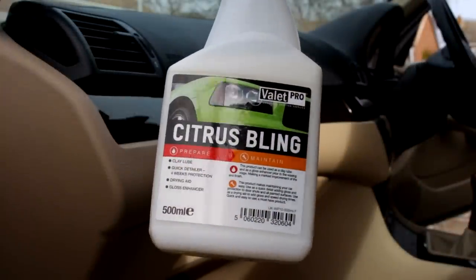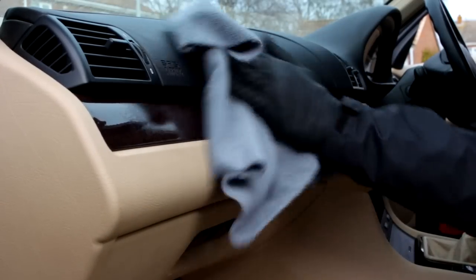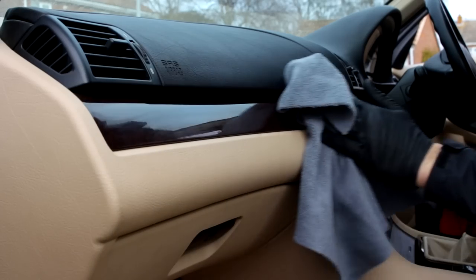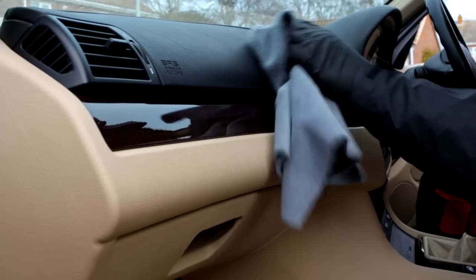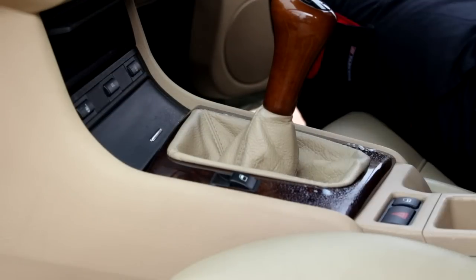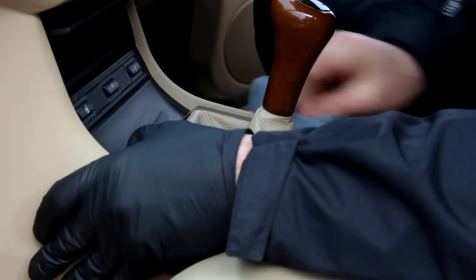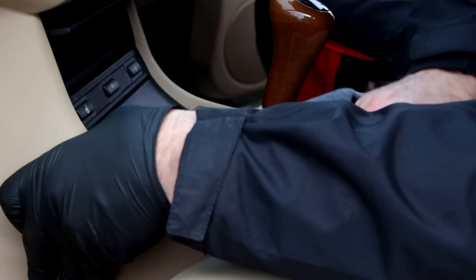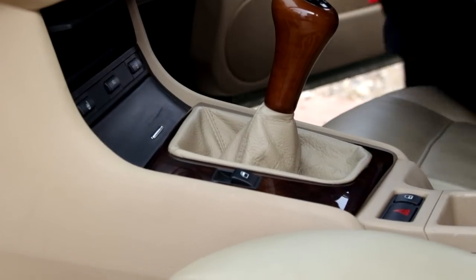Next up, Citrus Bling. This is primarily a QD — a quick detailer, a traditional one. You can use this to remove greasy finger marks and help give it back its bling — it makes the shiny stuff shiny. If you've got one of those infotainment systems — especially if you drive a Tesla with like a 28-inch screen in the middle — you can use that. And on areas around the gear stick — stick shift if you're in America. It says a lot about Great Britain when we call something a knob and in America they call it a stick shift. That blings up that area and it's done. And then the inlays on the doors as well — you can go around those.